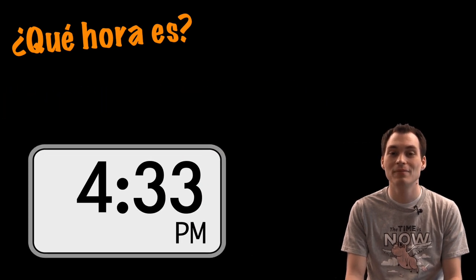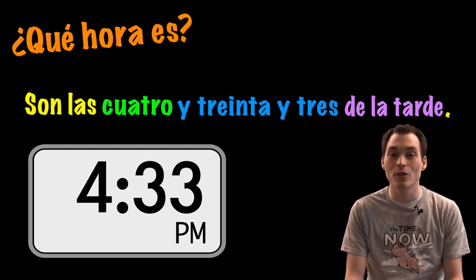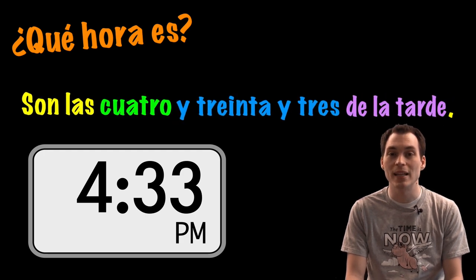¿Qué hora es? Son las cuatro y treinta y tres de la tarde.